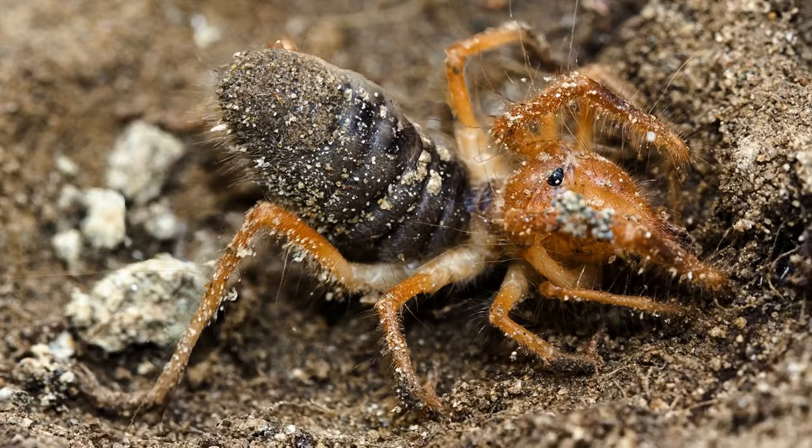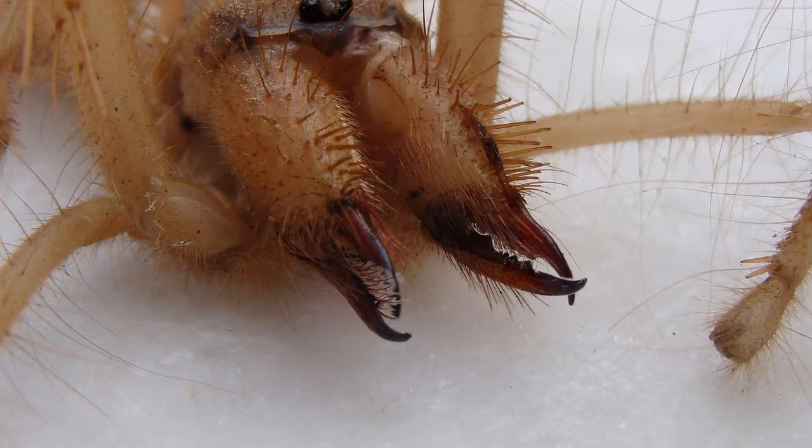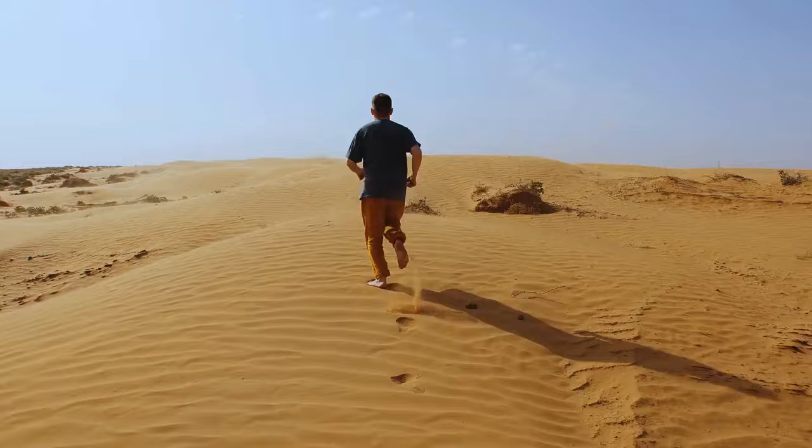By the way, this creature isn't really a spider — it belongs to the class of arachnids but is a separate species called a solpugid. It likes to bite, is fearless, and pretty aggressive. The spider preys on insects, lizards, rodents, and small birds. It can also move at a speed of 10 miles per hour — very fast for its small size. You need to be a professional athlete to run away from it. You can most often find camel spiders in the deserts of the Middle East, but they also live in Mexico and the southwestern U.S.